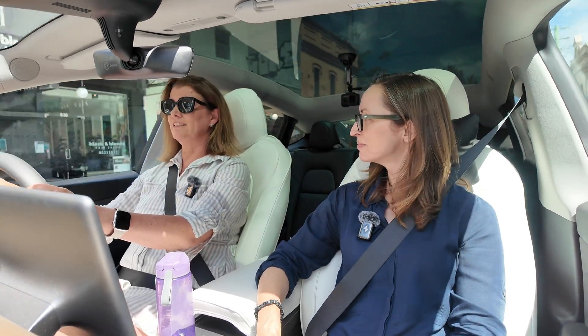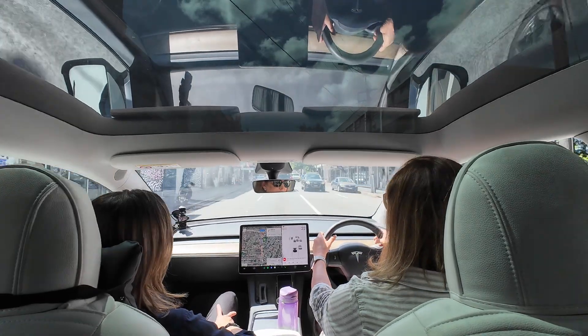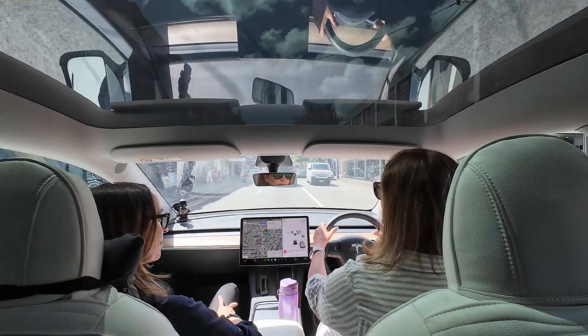Camp mood — I have camped in it. I've got my eye on a Model Y mattress currently, but we'll wait and see about that.